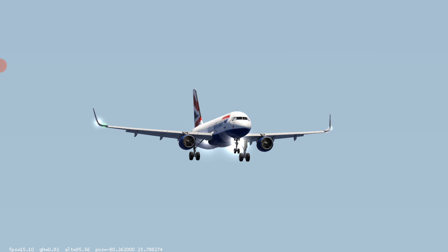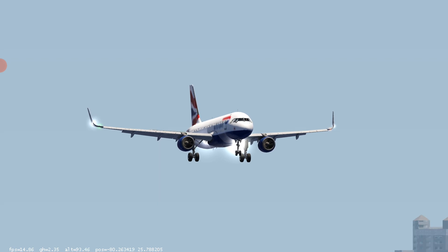Southwest 1772, right turn to 130, contact departure 118.4. Southwest 1772, good day.